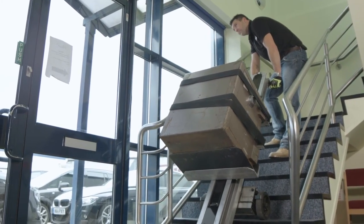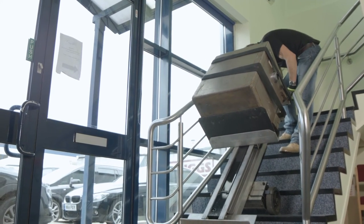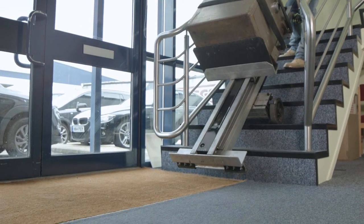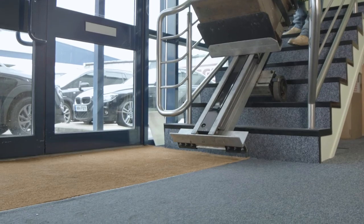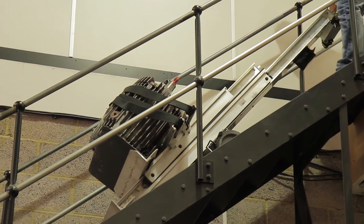All our stair climbers come with a comprehensive certificated training package and are backed by a 12 months parts guarantee. We provide a national maintenance service with our fleet of mobile engineers, who are also trained and licensed to carry out LOLER thorough examinations.